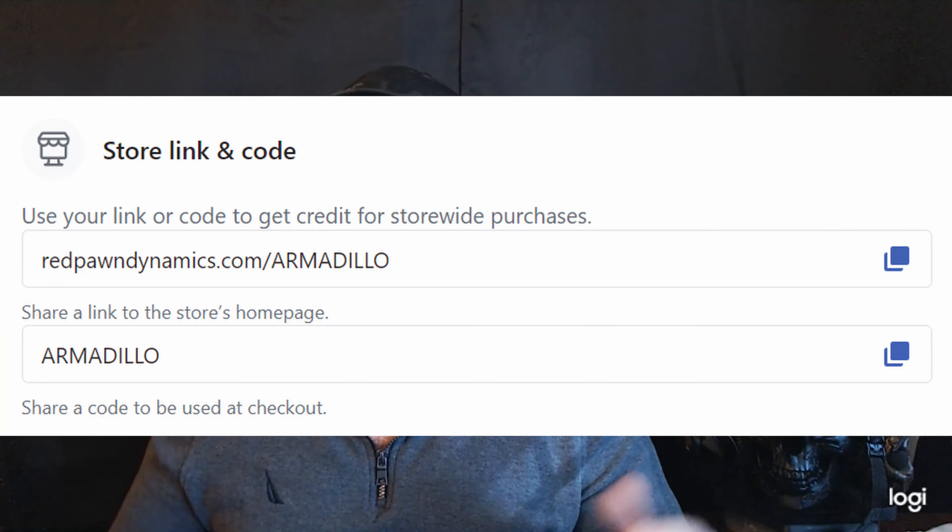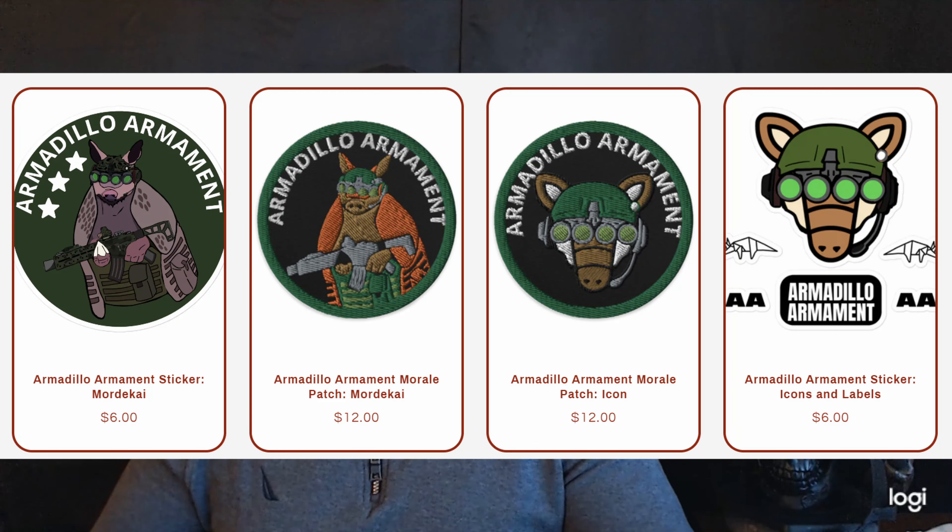Hey guys, Alex here with Armadillo Armament. Today we're gonna be discussing the degeneracy in the holster manufacturer world, why they have the easiest job of any firearm accoutrement manufacturer, and how they consistently flood that up. If you want to support me, five percent off at Red Pawn Shop will remove a pound of junk from the ocean and plant a tree for every single item in that order. I'm just gonna be ranting to you guys today — this is completely unscripted. There is a safe space in the comments for you guys to just rant about all of these shitty holster manufacturers out there.